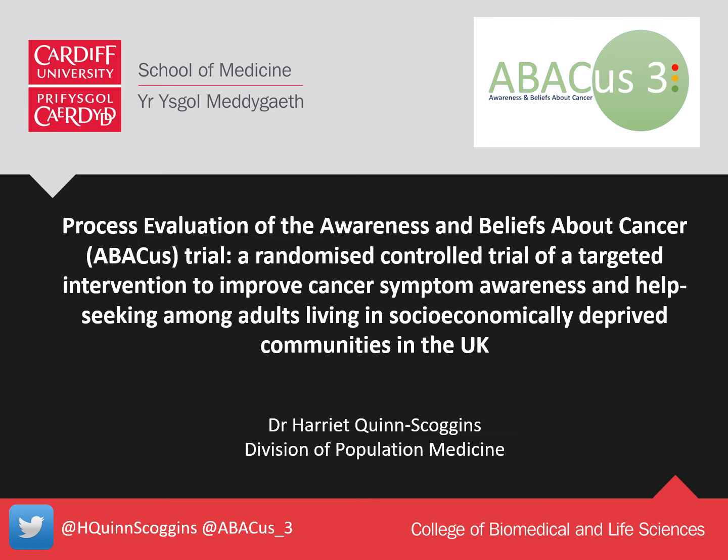Hi, I'm Dr Harriet Quince-Goggans from the Division of Population Medicine at Cardiff University and today I'm going to be talking to you about the process evaluation of the Abacus-3 trial.